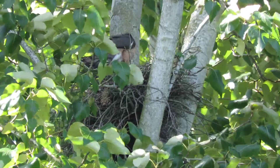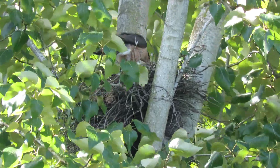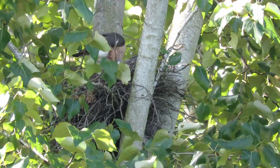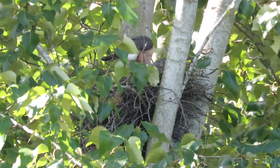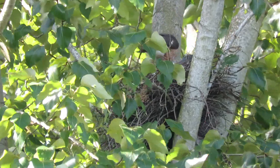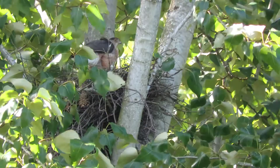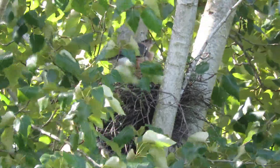Just flew in. Mama's back. Holy Papa. Yep, that's what's going on now. She had her break, and out he goes. Alright, shift change at the Cooper's Hawk nest.